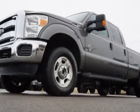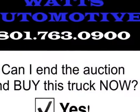This Super Duty F-350 boasts a 6.7-liter engine and has a 6-speed automatic transmission.